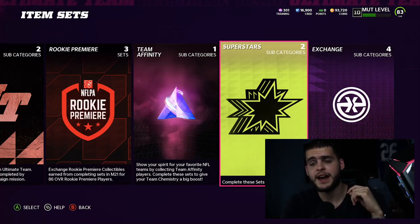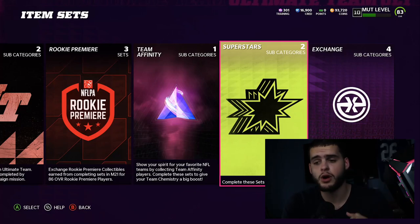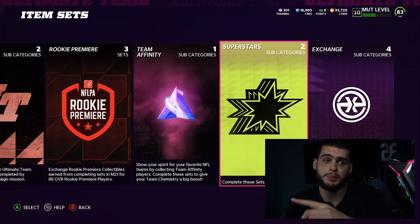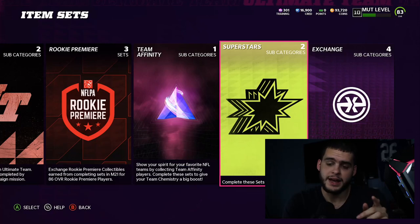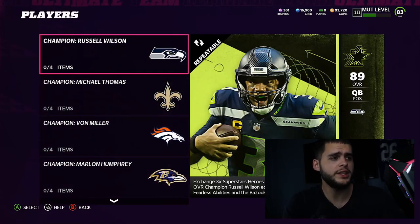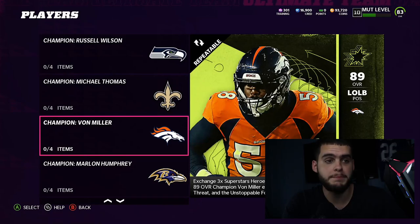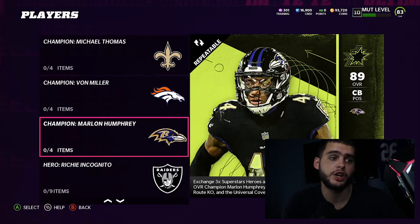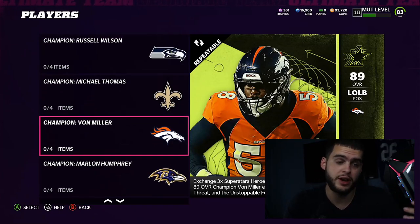If you need coins for any of these players to finish off the set, or for the legends coming tomorrow, head down to Mutt Reserve and use code POODLE for 15% off. Now let me show you the set we're working with. We're combining players for one of these four sets — whichever player you want. I'm probably going to do the Von Miller set; I think he's the best of the bunch. Marlon Humphrey's great too, but a good pass rusher with good block shed is just great right now.